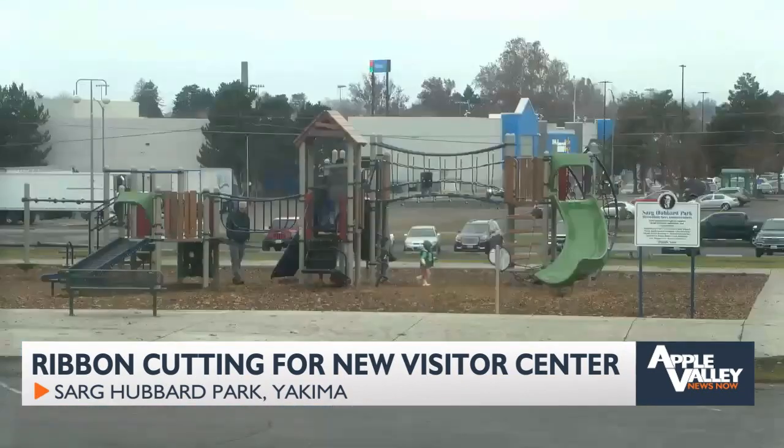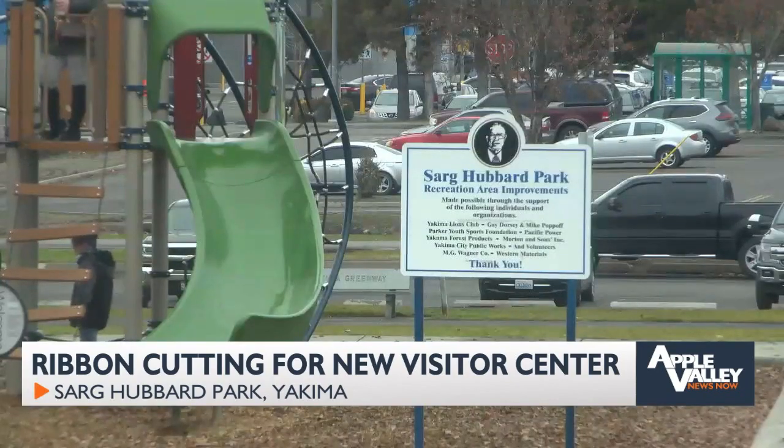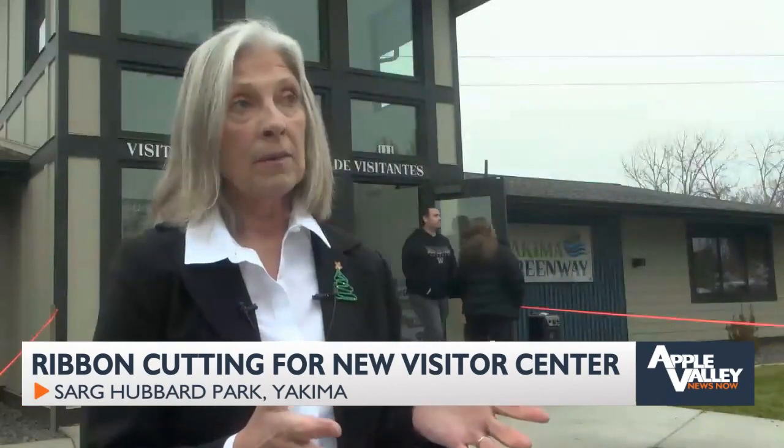It just takes the Greenway into the next step of what it has to offer for folks. Soon, that'll include new security lighting at Sarge Hubbard Park, updates to public restrooms along the trail, a shade structure near the Greenway entrance, and making learning materials and signage along the Greenway bilingual — to make sure that everything is understandable for everyone in the community.